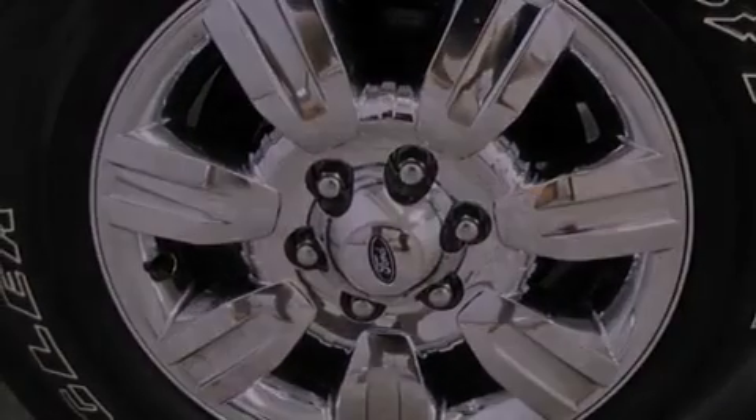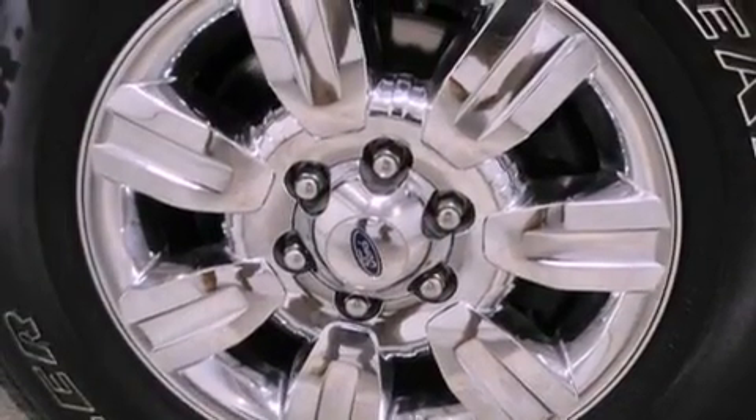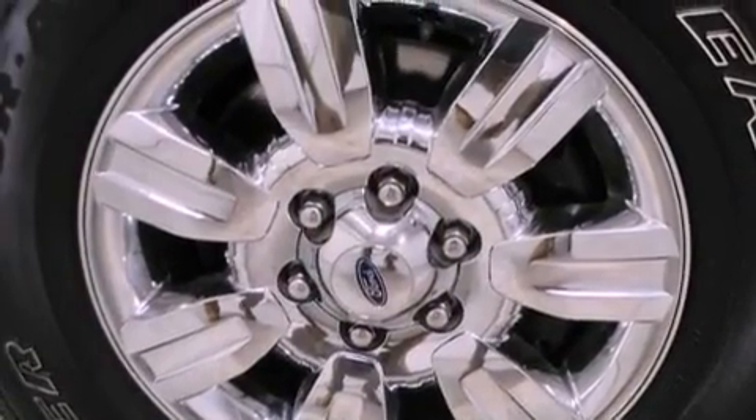Its top features include a double wishbone independent front suspension, a low-tire pressure indicator, hill start assist, aluminum wheels, and traction control and stability control systems.